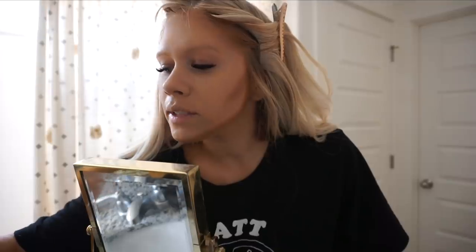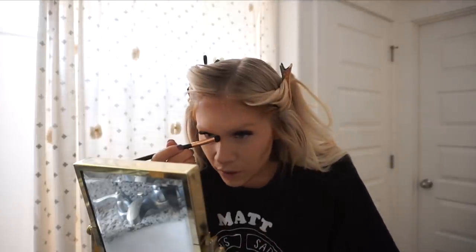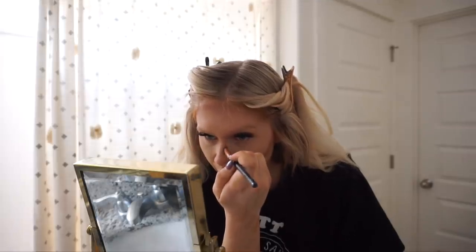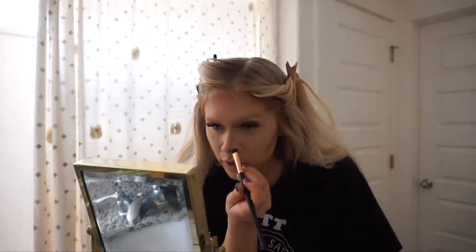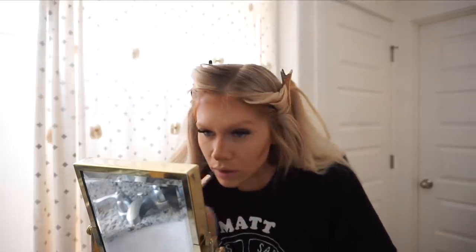Once the face contour is drawn on, I take a smaller brush — usually an eyeshadow brush — and I draw on my nose contour. If you already have a thin nose, you don't need to do this. Nose contouring is amazing for those who feel like their nose is too wide or they just want to define it a little bit, but if you have a thin nose it can actually make you look funny, so only do this if you feel you need to.